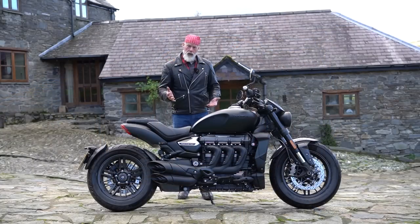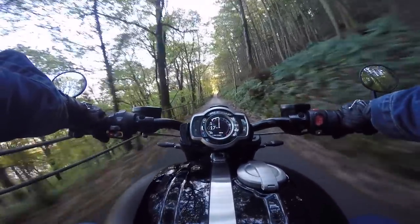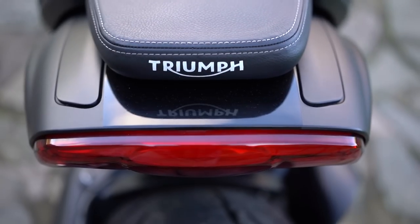I've been riding on wet roads today and the traction control works really well. There was one bit of road with a lot of wet leaves and it kicked in nicely to stop the back wheel spinning up. This back wheel is massive and wide and huge, so it's no bad thing to have decent rider intervention in those situations.